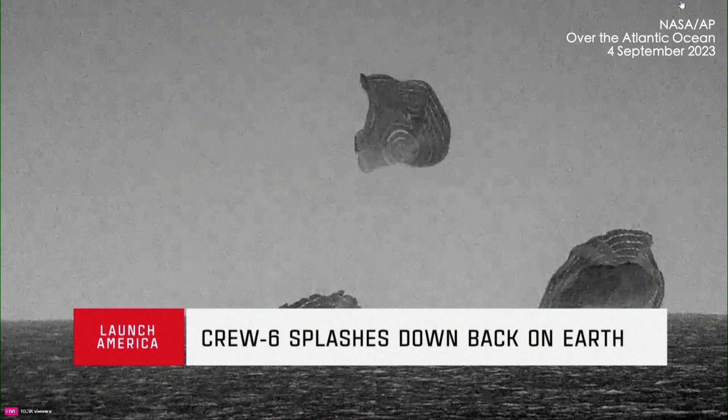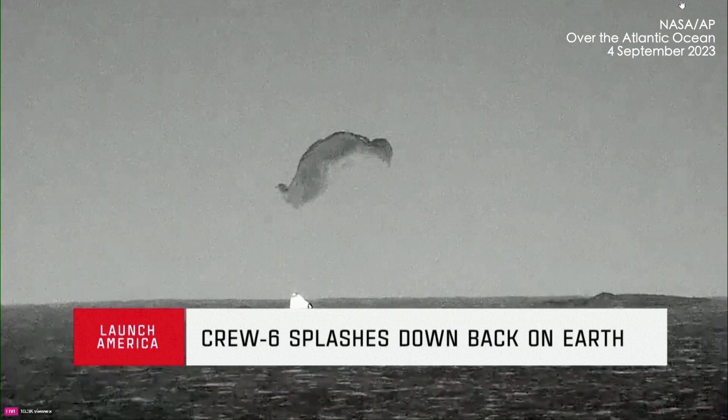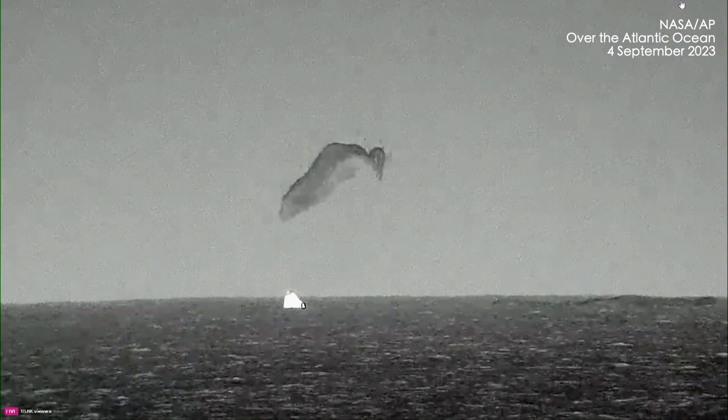NASA astronauts Steve Bowen, Woody Hoberg, Sultan Al-Nayadi, and Andre Tadayev. Dragon splashdown, you're in water recovery riding.